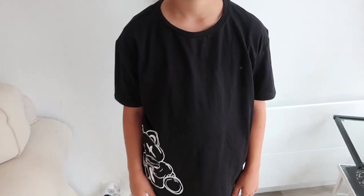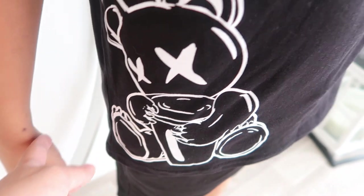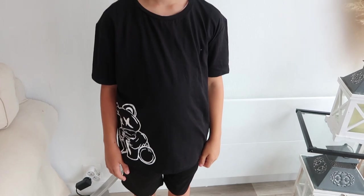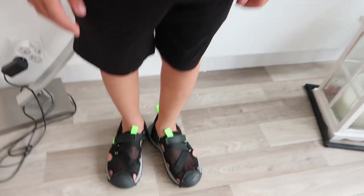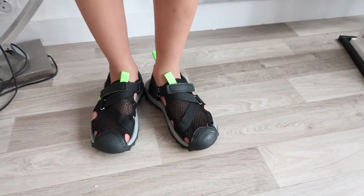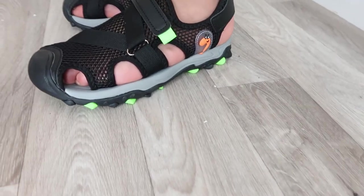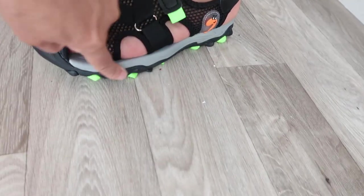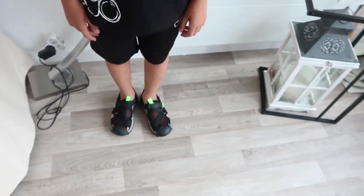For my son I got nearly the same outfit as my husband but in black, with the small teddy bear on the t-shirt and also on the shorts. Simple and classic for summer. He also chose his own shoes — open sandal style for ventilation in summer, with little dinosaur or crocodile details on the side. I really loved them.